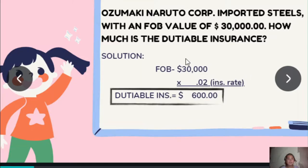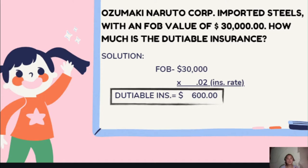Question number one: Uzumaki Naruto Corporation imported steels with an FOB value of $30,000. How much is the Dutiable Insurance? My answer is $600. Because the item imported is steel and steel is general cargo, we need to use 2%, not 4%, since steel is not dangerous cargo. So just multiply the FOB: $30,000 times 0.02 equals dutiable insurance of $600.